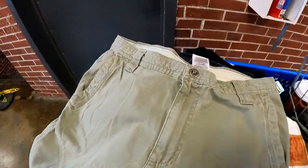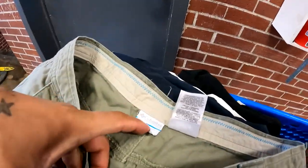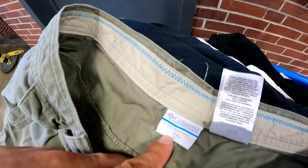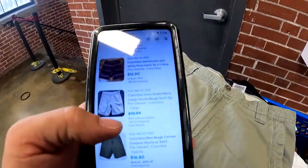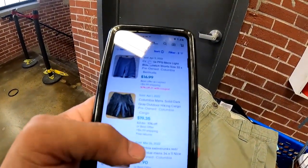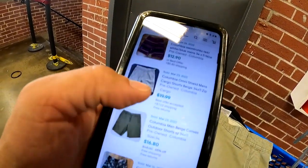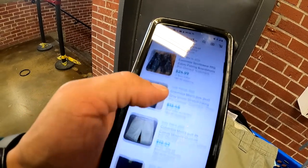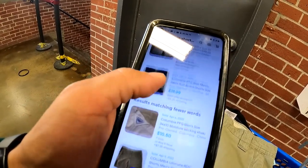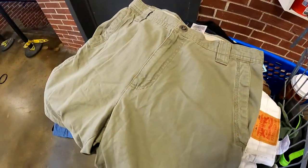We got some basic Columbia canvas shorts, size 34 by 11. The comps are all over the place — $16.99, $20, $16.80, $13, $13, $20, and some on bids. We're going to get these for 18 to 20 bucks right here.